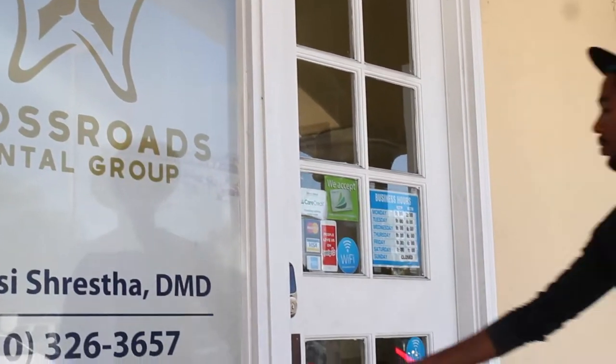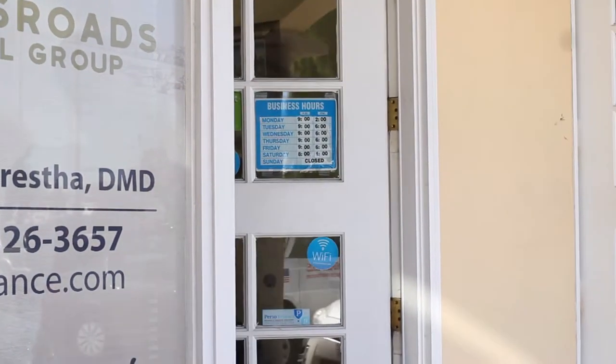Hi, I'm Dr. Roshi Shrestha. I'm a dentist. I have an office here in South Bay Torrens. I've been practicing for the past 15-16 years.